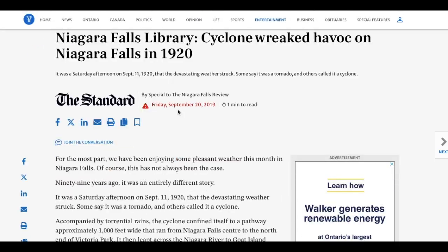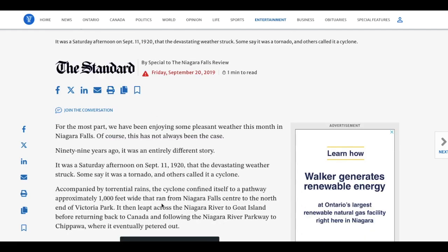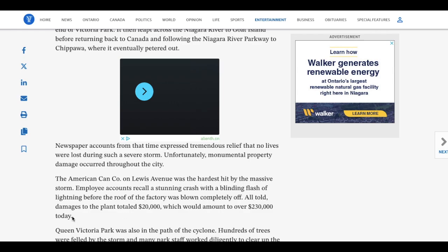This article was released by 'Special to the Niagara Falls Review' — wait, by 'Special'? How am I supposed to reference an article written by Special? Published Friday, September 20th, 2019. It was a Saturday afternoon on September 11th, 1920 that the devastating weather struck. Some say it was a tornado, others call it a cyclone. Then why wasn't it in the database? The cyclone ran approximately 1,000 feet wide from Niagara Falls Center to the north end of Victoria Park, then crossed the Niagara River to Goat Island before returning to Canada. The American Can Co. on Lewis Avenue was the hardest hit — the roof was blown completely off, with damages totaling $20,000, which would be over $230,000 today.